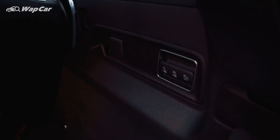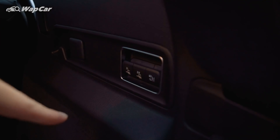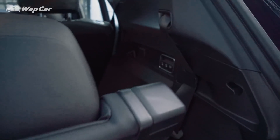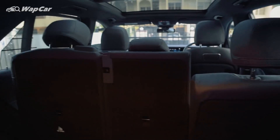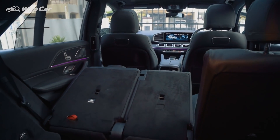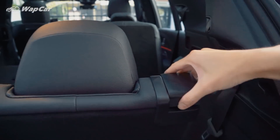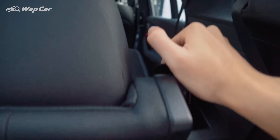Another cool feature is over at the third row seats area — there are three switches here. One is for the left seat, electrically controlled to fold them down. The middle one is for the right seat. And lastly, there's the air suspension switch so you can lower or raise the ride height, making it easier to load and unload items. Pressing the button, the seats fall down completely flat — very cool. However, the third row seats themselves are still manually operated, which I find kind of weird.